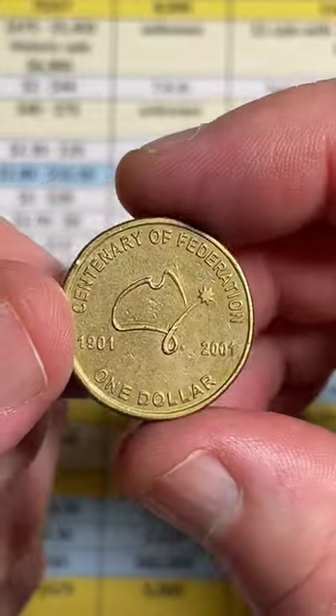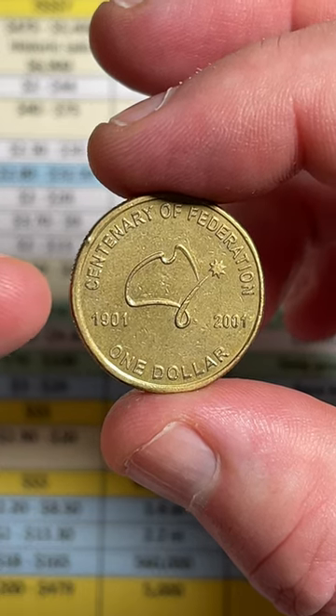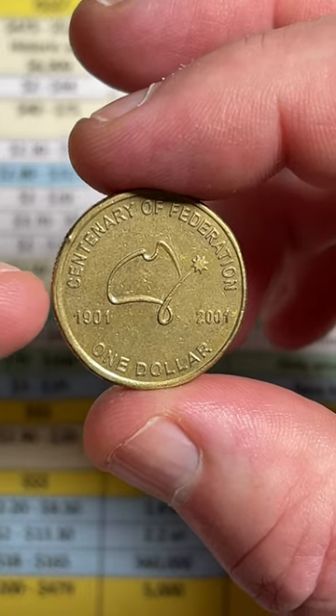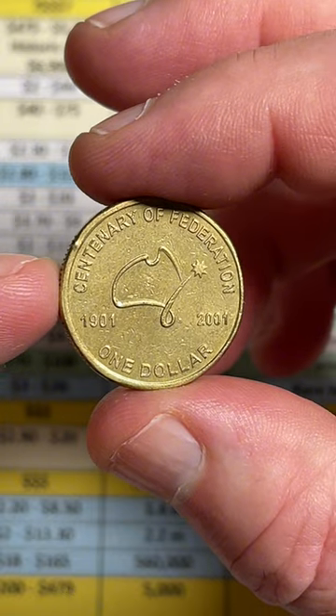To check, you hold the coin at the top and the bottom so everything's upright on this side. When I flip it around, the coin is supposed to be pointing to three o'clock over that way. But if she's pointing in a different direction, then it is worth those values on that sheet right there. So here we go.